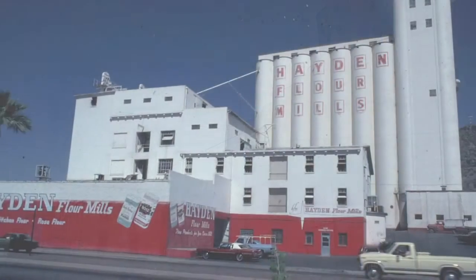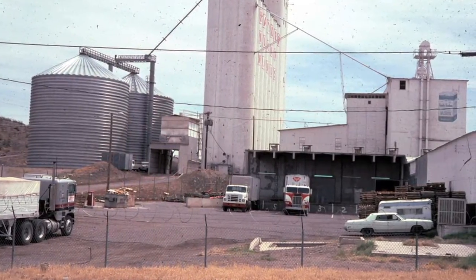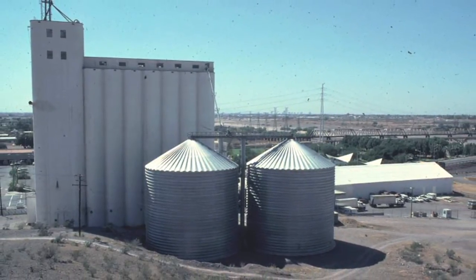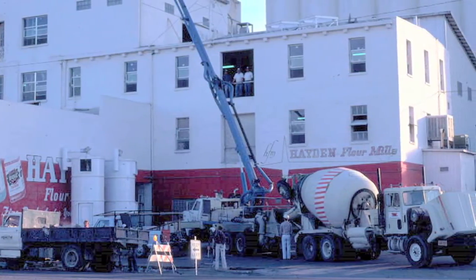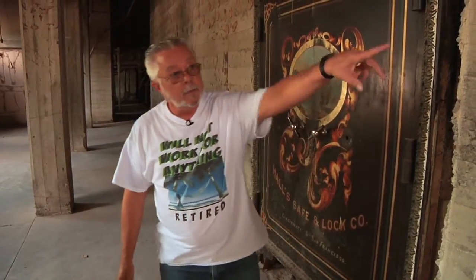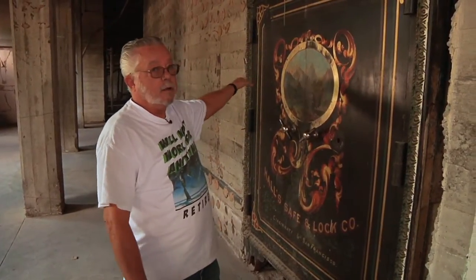I started working here in 1961, sweeping the floors on a four-to-midnight shift, and I left here in late 1982 as superintendent. This used to be the office area — there were five offices in here. Up in this corner was Hayden's office, a couple of storage closets, the sales manager's office, and my office was the one in the back that went out into the mill. We did 96 bushels an hour, which produced approximately 100,000 pounds a day of flour.